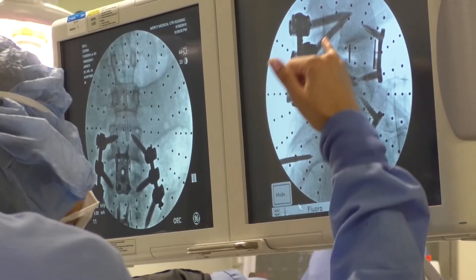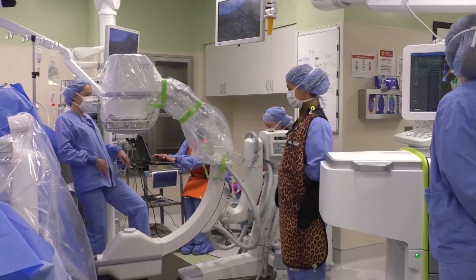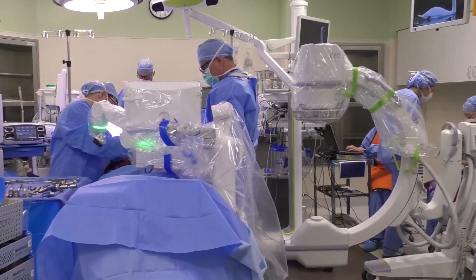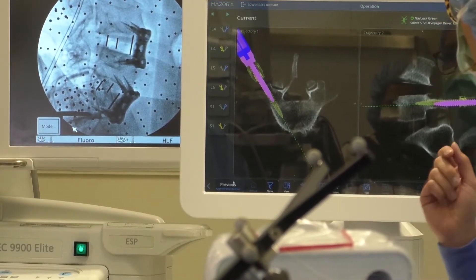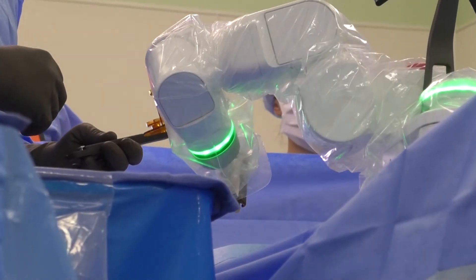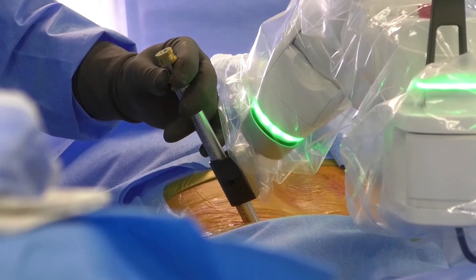What they've done now with the Maser X is take that to the next level, where we're getting either an intraoperative CT scan or a preoperative CT scan and actually melding that with a live x-ray in the operating room. And then we have — believe it or not — a robot that actually assists in placement of the screws and hardware that we use for spine surgery.